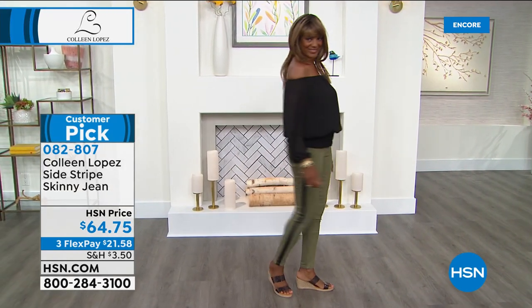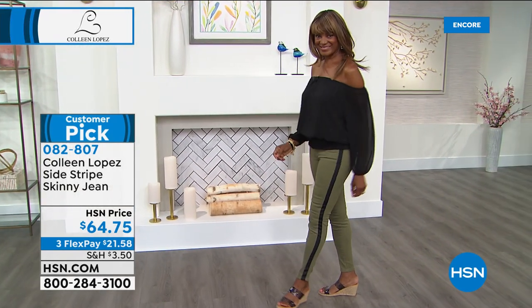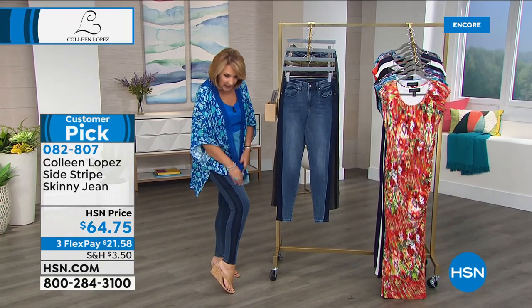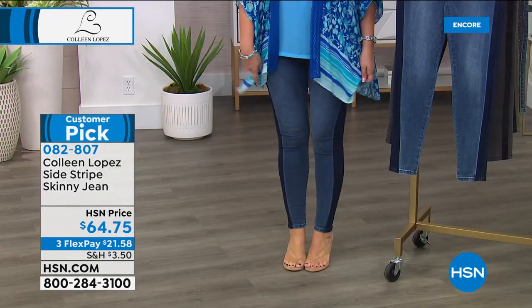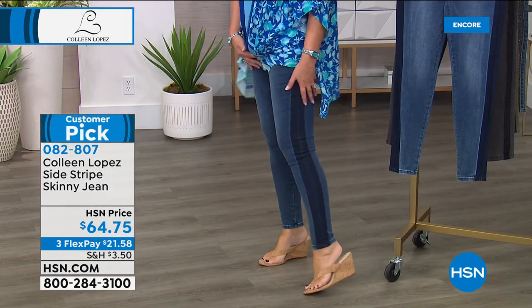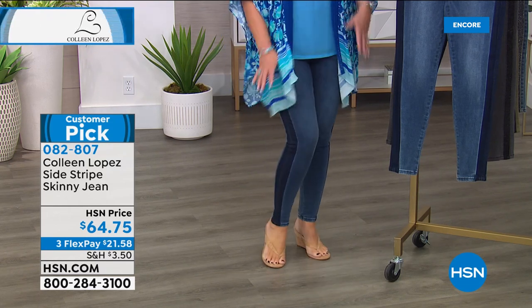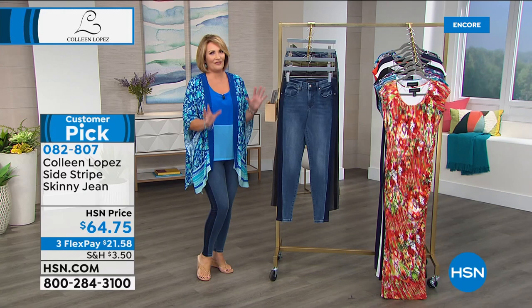Inger is in the olive green. So we have an olive, we have a black — which is gray with black — and then this is my indigo. And I love them. They are so slimming, you guys. It is the most flattering, adorable jeans. I love these jeans. They really do wonderful things for your figure.